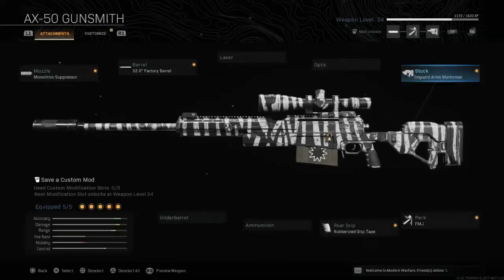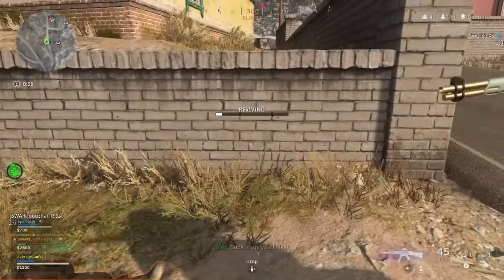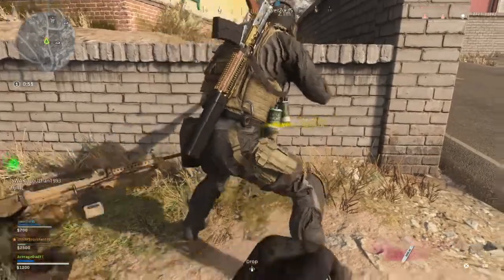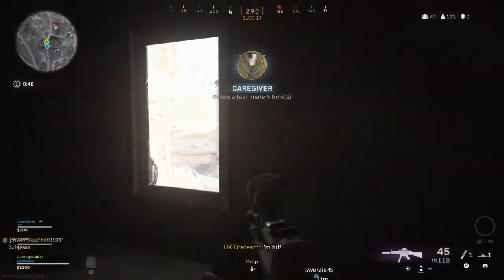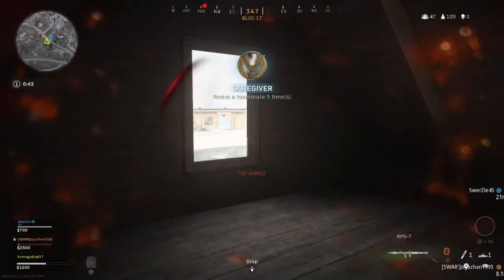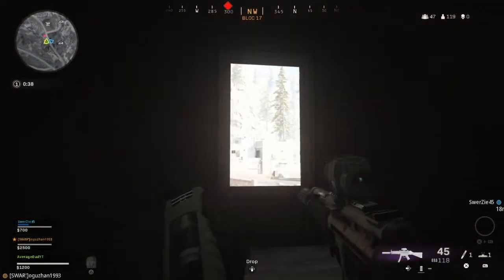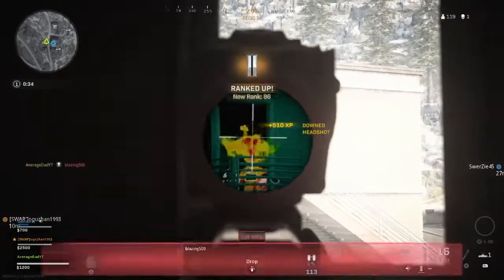For our long range we're running the AX50. I know a lot of people prefer the HDR but personally this just feels smoother and less bulky to me. On this we have the 32-inch factory barrel, the Monolithic Suppressor, Singuard Arms Marksman Stock, rubberized grip tape, and I really like the FMJ on this. This setup is not designed to be fast but it hits like a truck and it has amazing range.